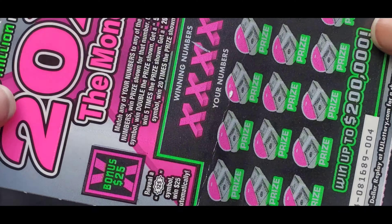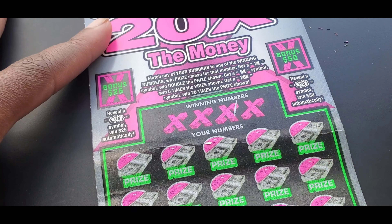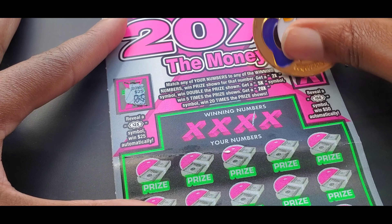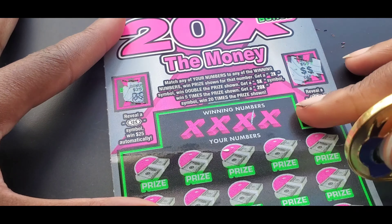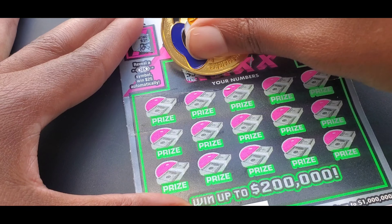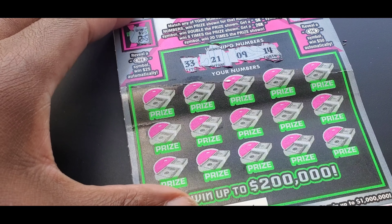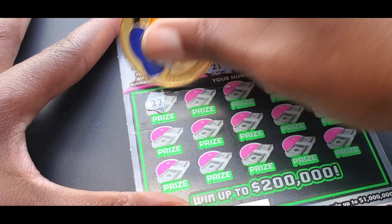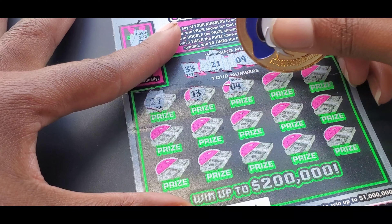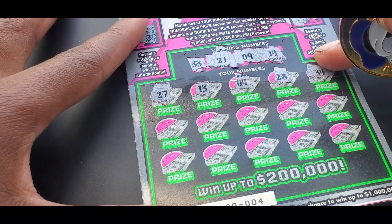Alright, so let's see. First we'll start with the bonus area — nothing there. So we are looking for a 26 and a 24. We have 13, 28, 29, 16, and 03. Nothing there. 06, 27, 01, 09, and 14. Alright, nothing there. Let's keep moving.